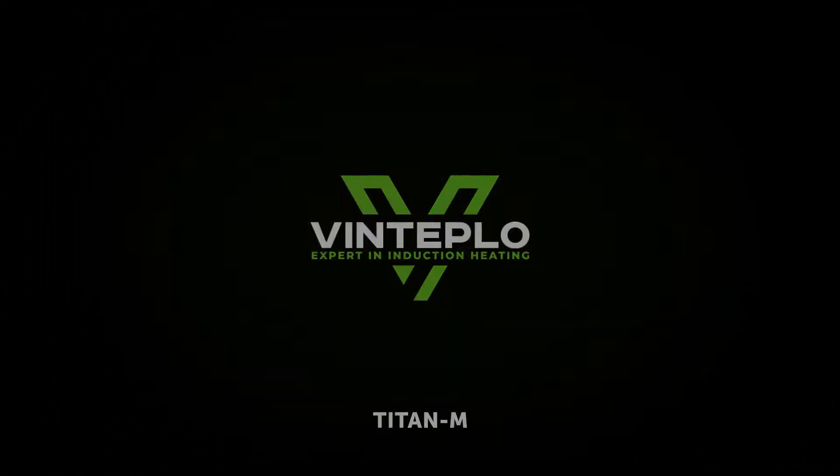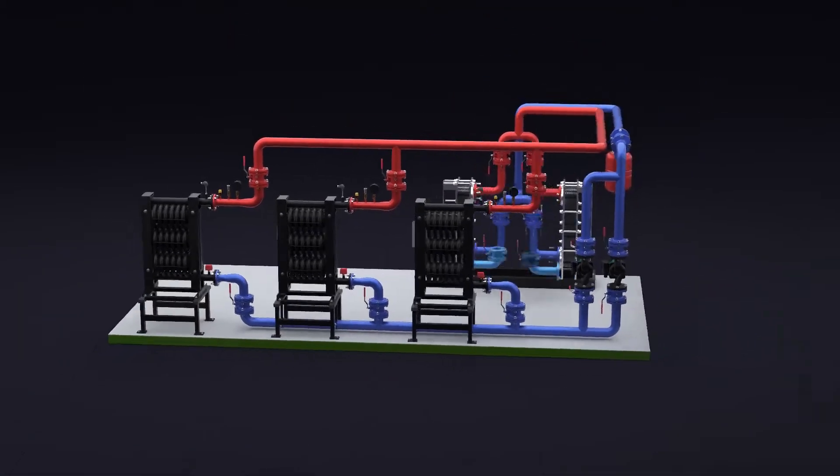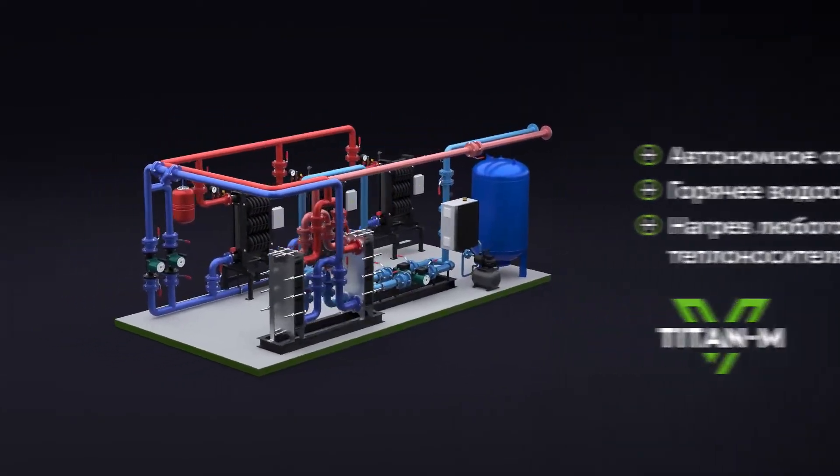Heat supply, regardless of any circumstances, is the foundation for the stable operation of your production. The modular electric boiler room Titan M is a fully completed technological unit for autonomous heating, hot water supply and heating of any heat carrier.